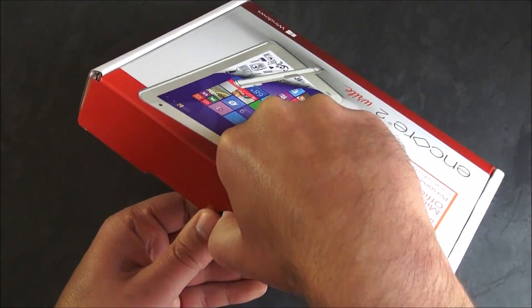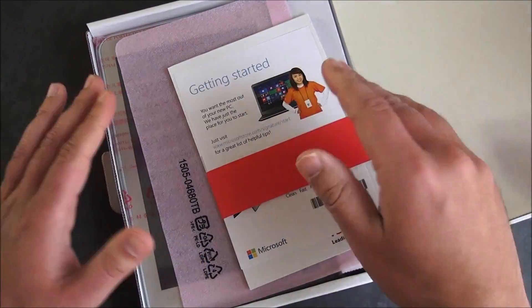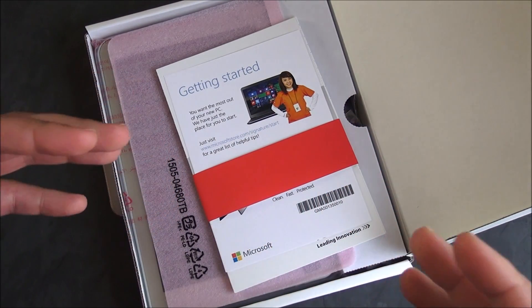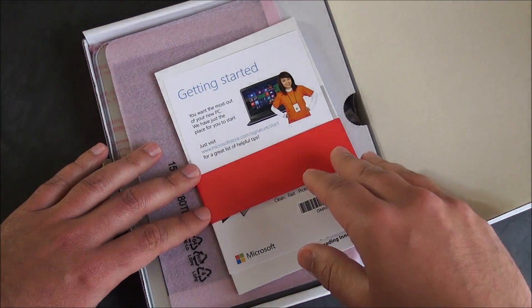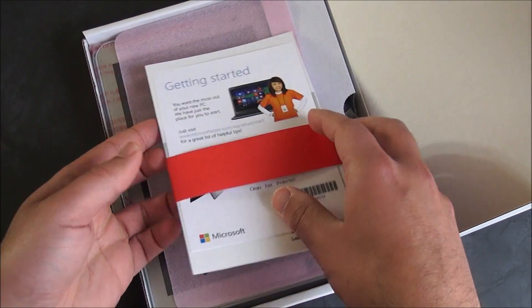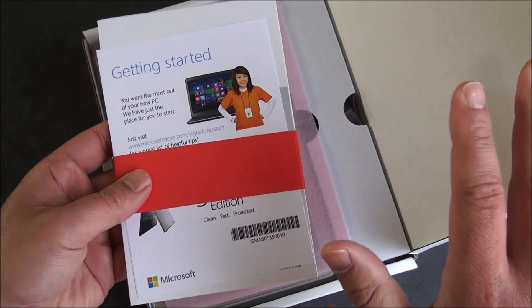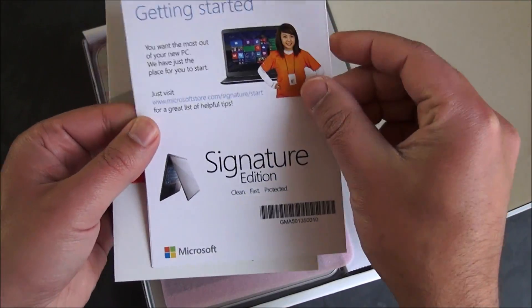Let me show you the box and what you get. I like buying through Microsoft because this is called the Signature Edition, which means it's pure Windows 8.1 32-bit with Bing — the OEMs don't pay for it. There's no bloatware. It's pure Windows, although Toshiba does have their special writing software on here. It's a clean, purely optimized tablet, and you also get great service.